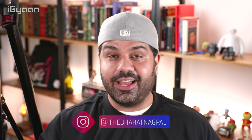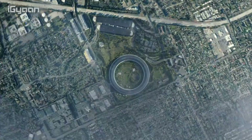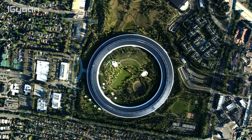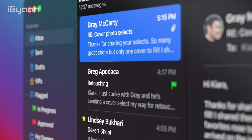Hey guys, what's up, this is Bharat, you're watching iGan. Yesterday was WWDC 2020 — the first time ever Apple has done an online-only event. It had some amazing transitions and amazing cinematography, which I was really excited about, but they also announced a lot of new interesting updates to all their operating systems, including iOS, iPadOS, and also macOS.